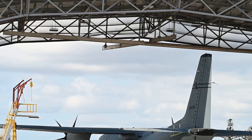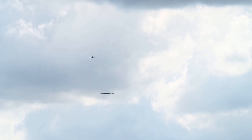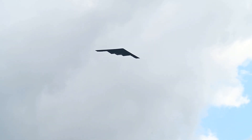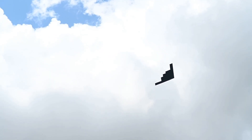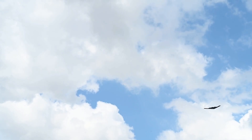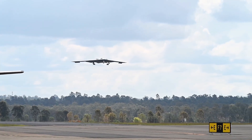What makes the B-21 different isn't just shape or signature — it's how it's built. The program leaned hard into digital engineering from day one. Every component, system and interface is modeled and tested virtually before it ever hits the factory floor. That digital thread links design, production and sustainment, allowing faster upgrades, cleaner integration, and fewer surprises in the field. Stealth is no longer a fragile asset — the B-21's low-observable coatings and access points are designed for maintainability: less time in the hangar, more time on the line.